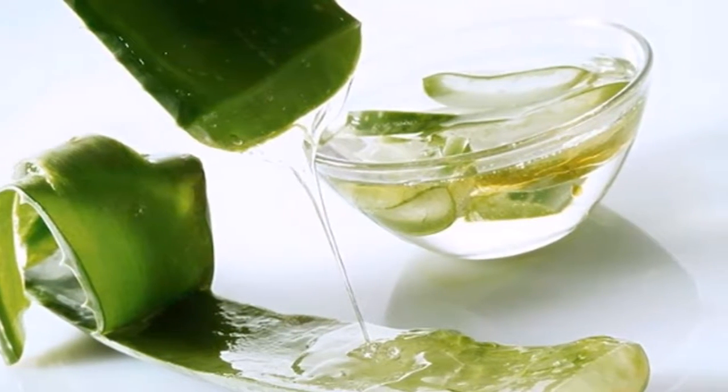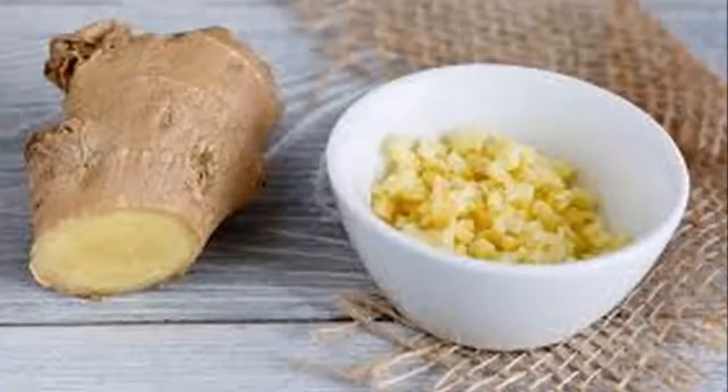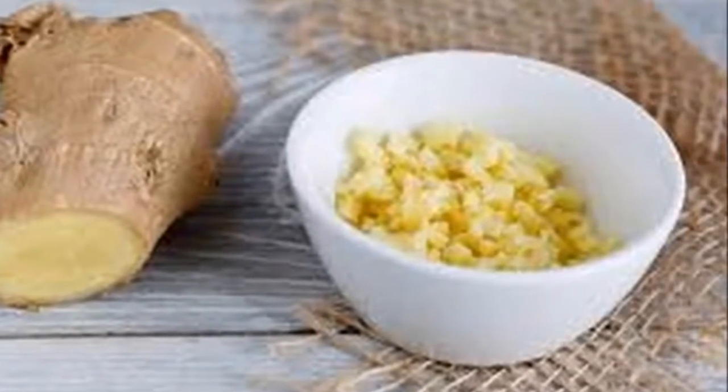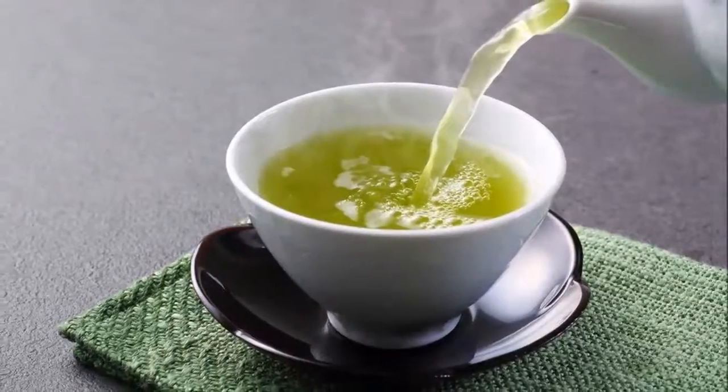Drinking water: taking the amount of water needed improves digestion by burning calories normally. About 90 ounces of water per day is recommended.